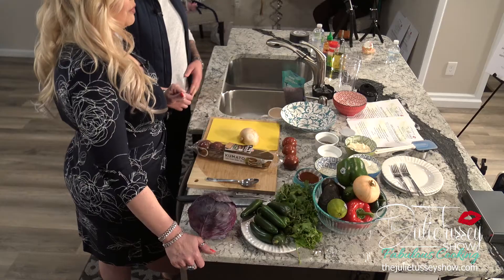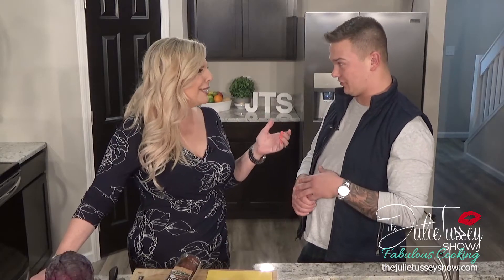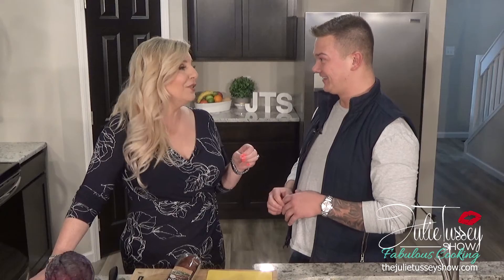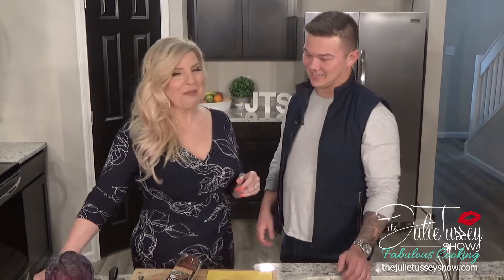Bluegrass Marble and Granite are our sponsors. I got to choose the slab and there's a vein of color running through — just beautiful. There's tile in the shower upstairs, the master bedroom and closet. This countertop is amazing. Go check them out — they're in Richmond, Kentucky: Bluegrass, Granite, and Marble. I love them.